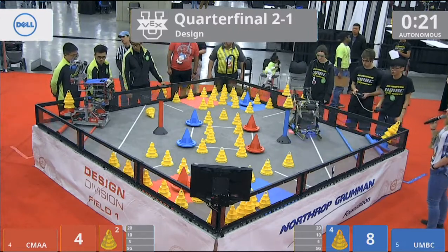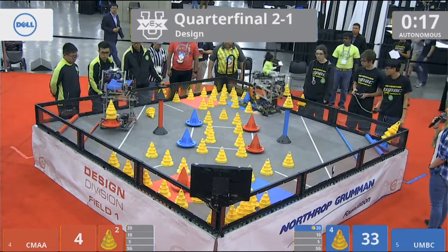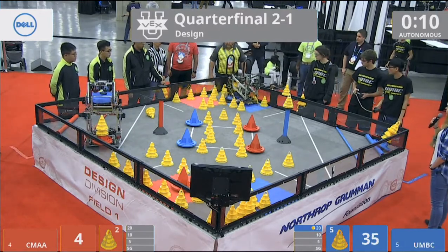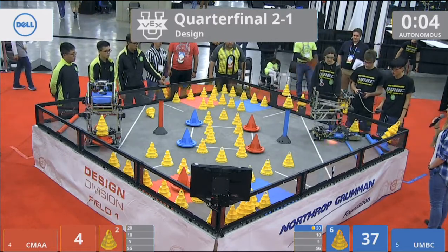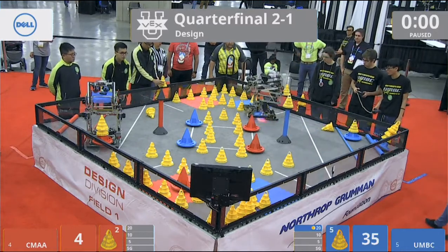UMBC with three cones and a mobile goal in a 20-point zone. UMBC used that wall to realign the robot, looking for that second mobile goal in autonomous — all pre-programmed on their robot. Two more cones almost. Into the 10-point zone that goal goes, with one of the cones coming out, but still scoring one.